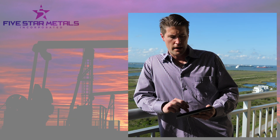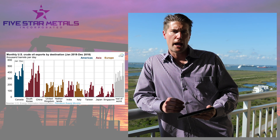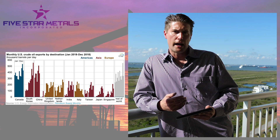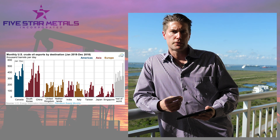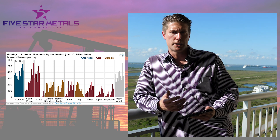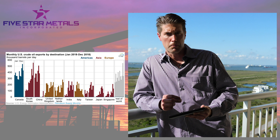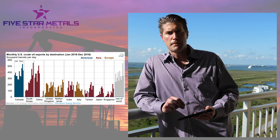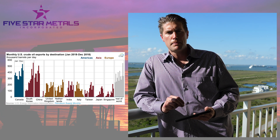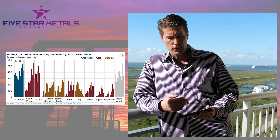I got to thinking, where's all that crude oil go? Luckily the EIA has answered that for us. The chart I'm showing you shows the countries where we export oil. Asia is our primary customer, followed by Europe, followed by Canada. China was by far the biggest buyer of U.S. oil at the beginning of the year, but since then they've been overtaken by South Korea and some other countries. That may be happening because of the trade war, but it's a huge opportunity for U.S. oil and for the market.